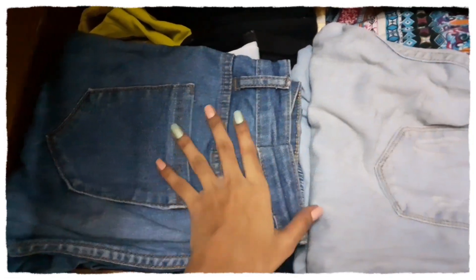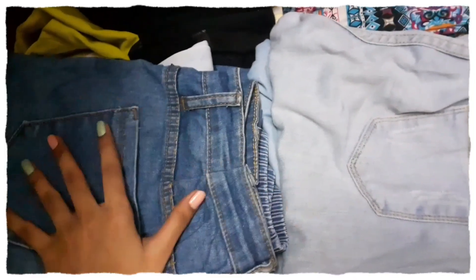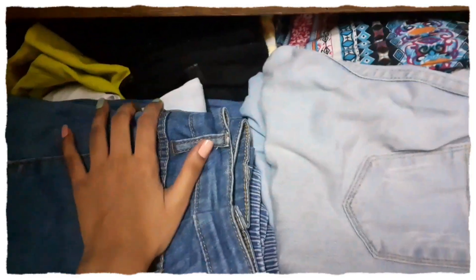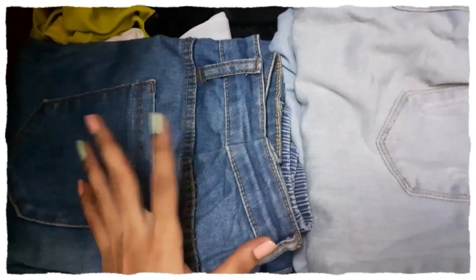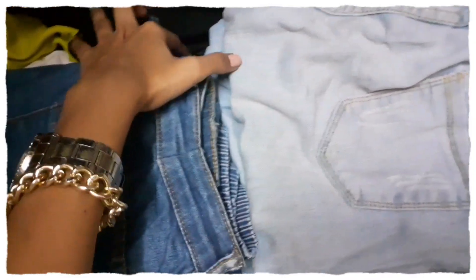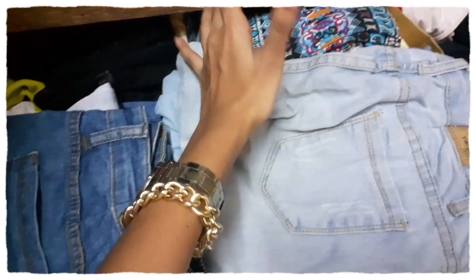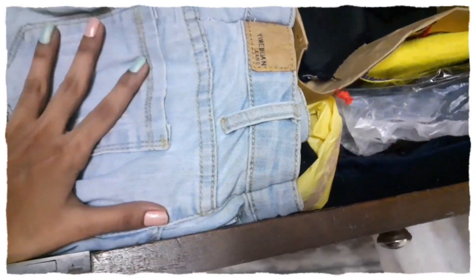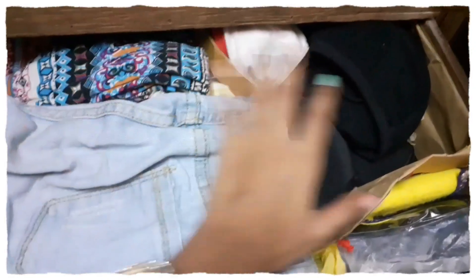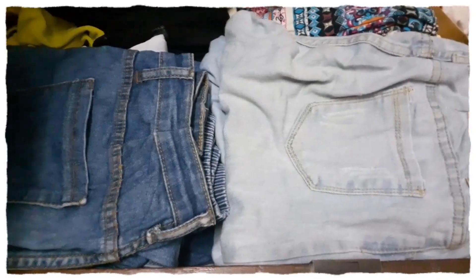Here I've kept all my denims — and I seriously own a lot of denims. Behind those I've kept all my bralettes, which I wear to layer up or sometimes just on their own. Then these are a few basic night pants. Here I've kept all my cycling shorts, socks, stockings, and everything else. And this last one is just my lingerie.